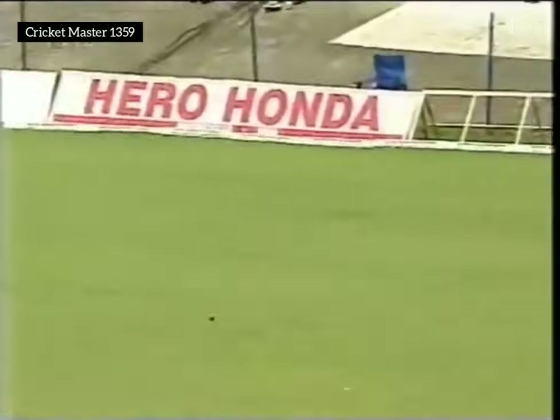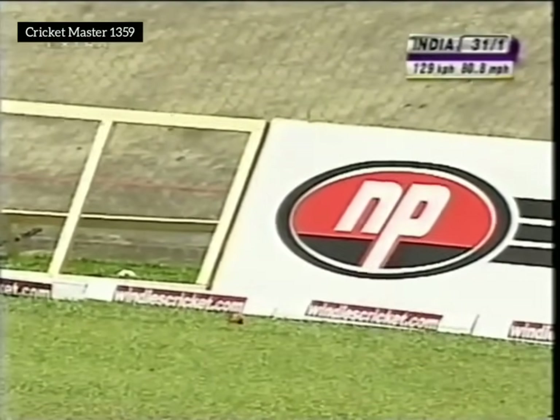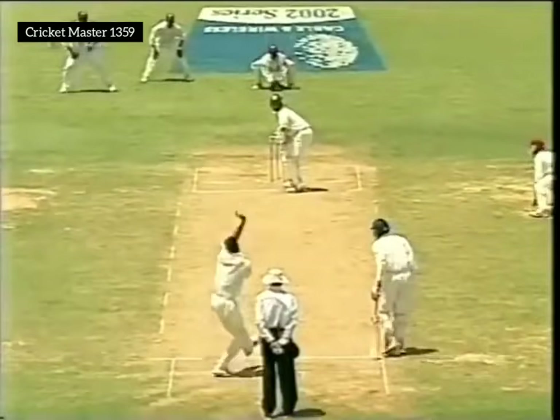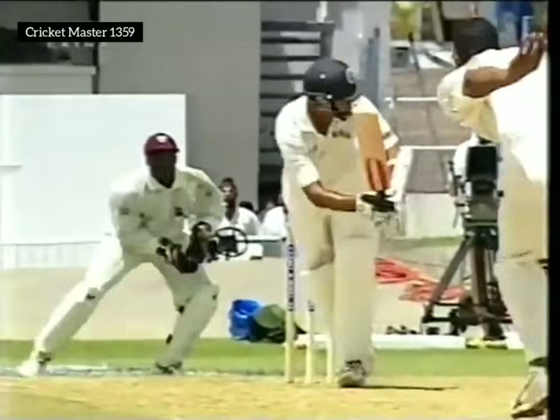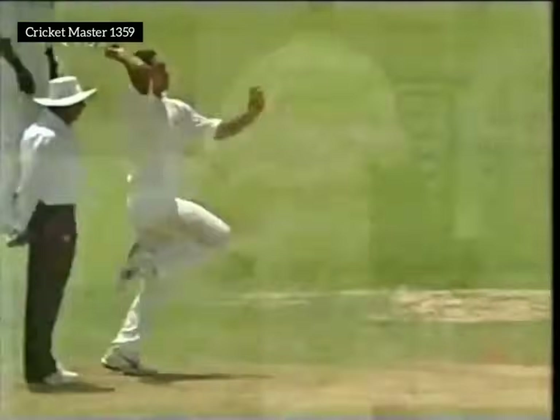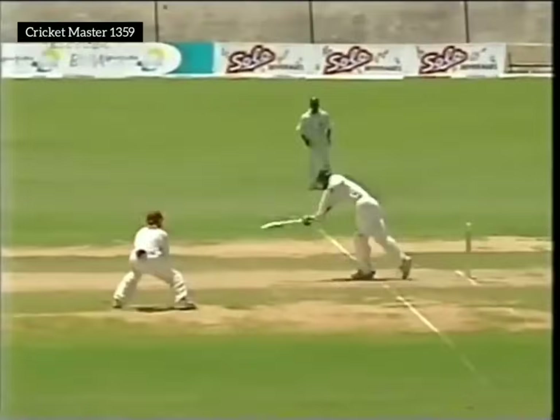Drifting on the leg stump and promptly punished there by Rahul Dravid — very strong off his pads. The outfield is not the quickest but the ball is still reaching the boundary; quite lush this outfield here at Queen's Park. But that was the wrong line — a reasonably good length but just drifting into the pad. You can see Rahul Dravid thinking about coming forward.